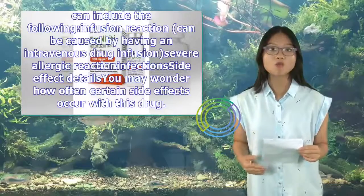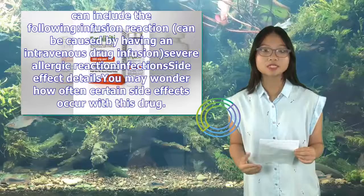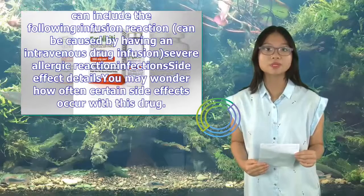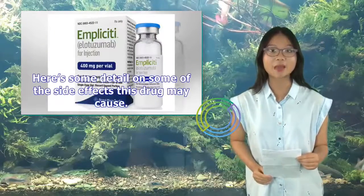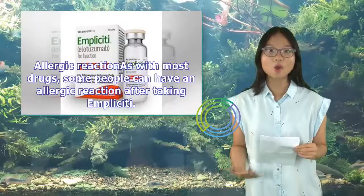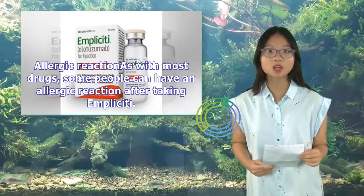Other serious side effects include infusion reactions, which can be caused by having an intravenous drug infusion, and severe allergic reactions. As with most drugs, some people can have an allergic reaction after taking Implicity.